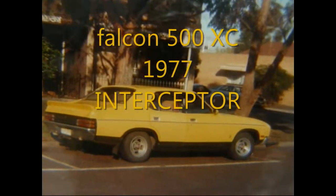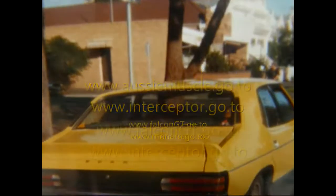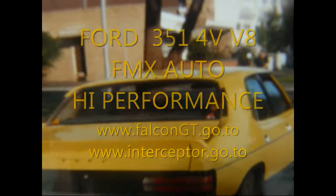177 XC Yellow Blaze Interceptor, 5.8 V8 High Performance, FMX Auto Transmission. I love this car — this will catch anything. It was fast at the time, not quite as fast as the